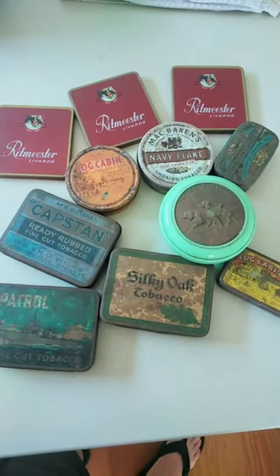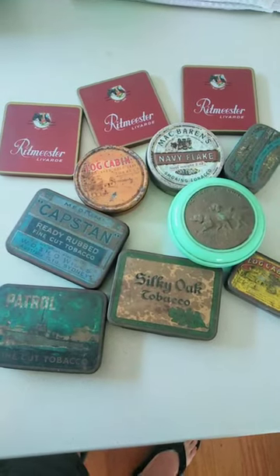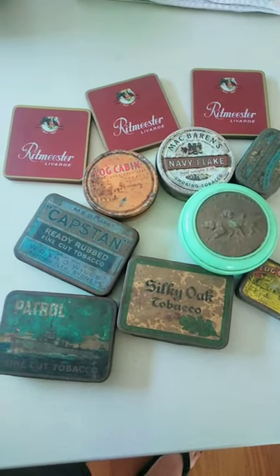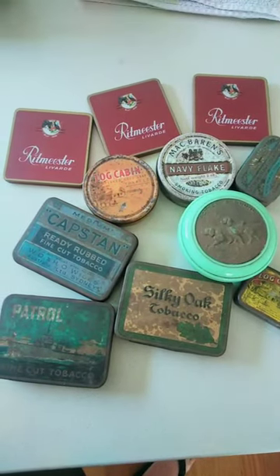G'day guys and gals, it's the Aussie Garage Sale here with a few vintage tins that I just managed to pick up on the local buy, sell and swap site. So I've got 11 tins here. The person selling these wanted $30, which I was happy to pay.